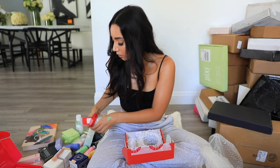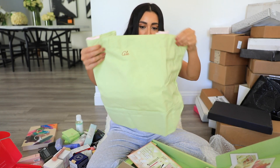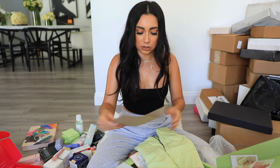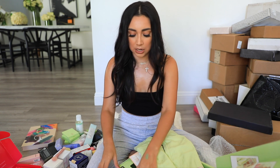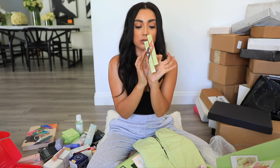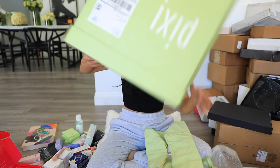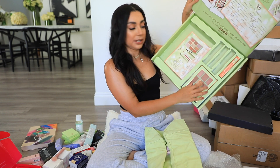Pixie sent over a little tote with my name on it! They also sent eyeshadow sticks, a mascara, and a Summer Glow palette.